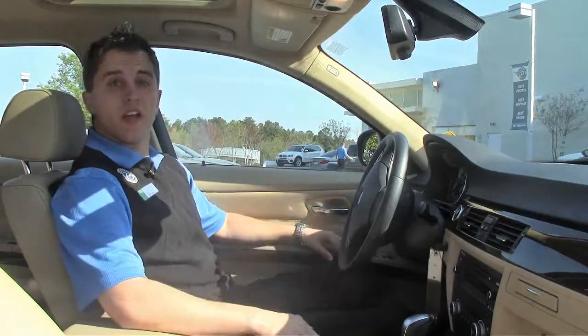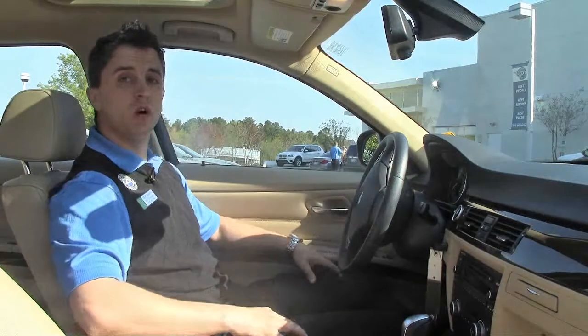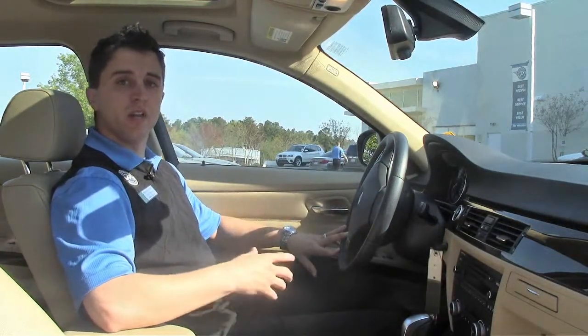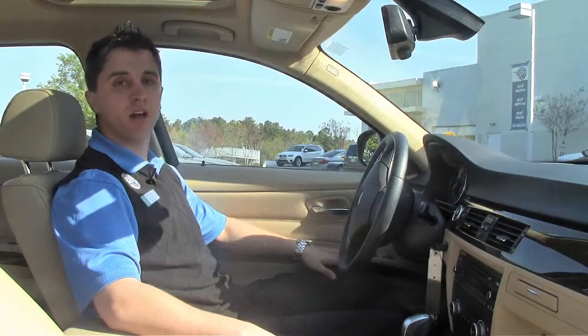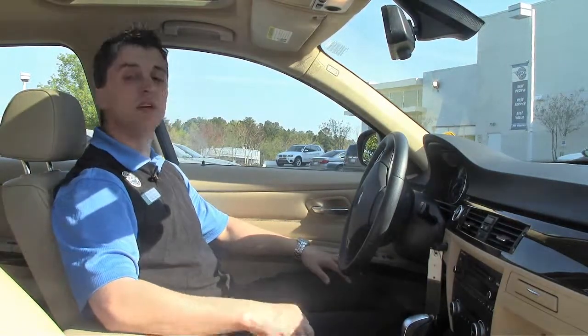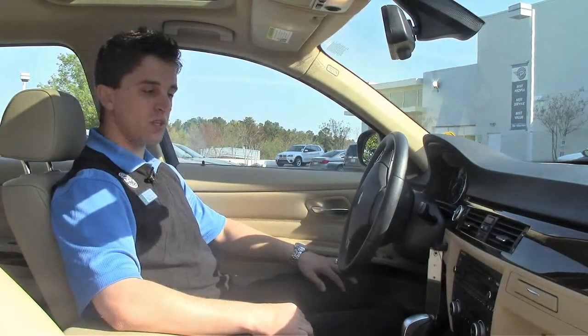Here on the interior of our 2010 328i, you'll notice the Venetian beige interior is offset by a two-tone with the black on the dash and the steering wheel. It gives it that depth on the interior — it gives it a more luxury feel than just that normal washed-out beige everywhere, with hand carved, hand polished wood burl trim. The automatic transmission means this car is going to be easy to drive, not going to give you any fits with a clutch or having to deal with a manual transmission.